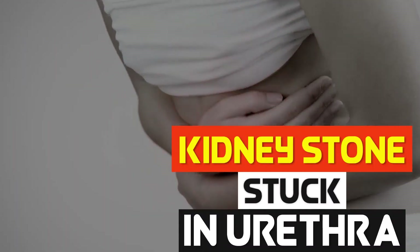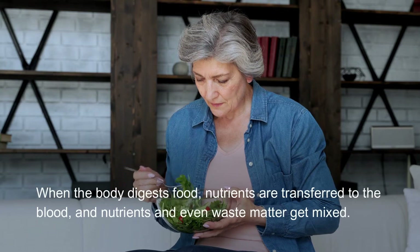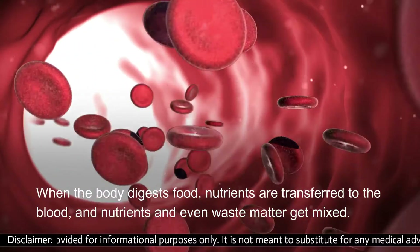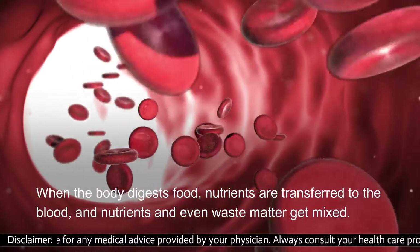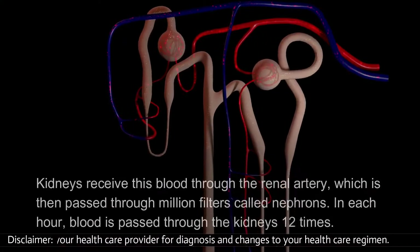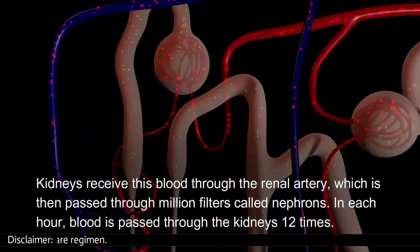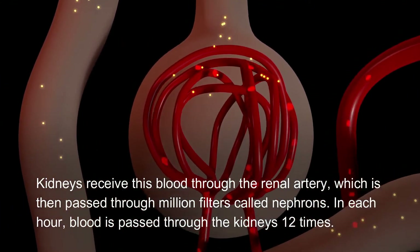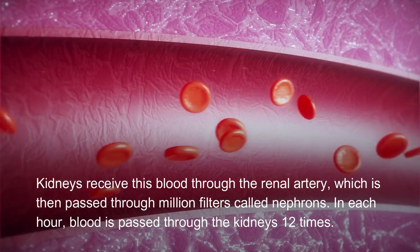Kidney stones stuck in the urethra affect renal function. When the body digests food, nutrients are transferred to the blood, and nutrients and even waste matter get mixed. Kidneys receive this blood through the renal artery, which is then passed through millions of filters called nephrons. In each hour, blood is passed through the kidneys 12 times.